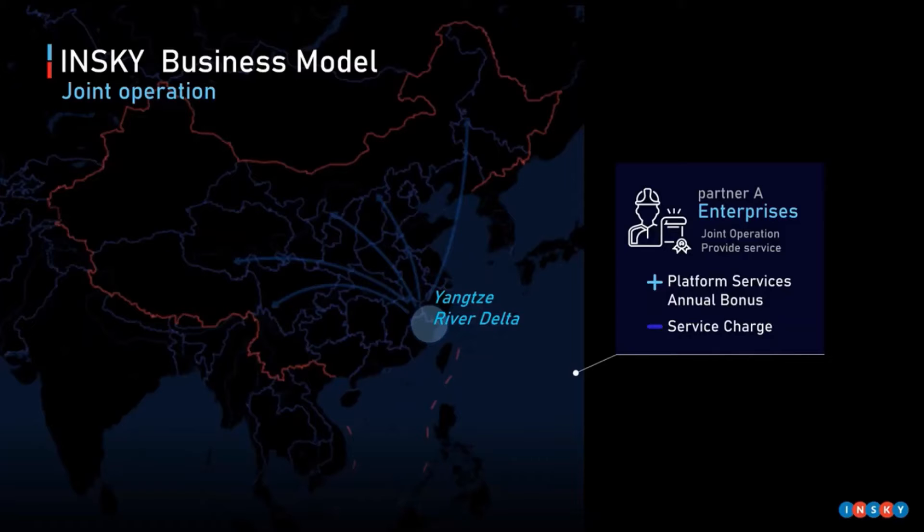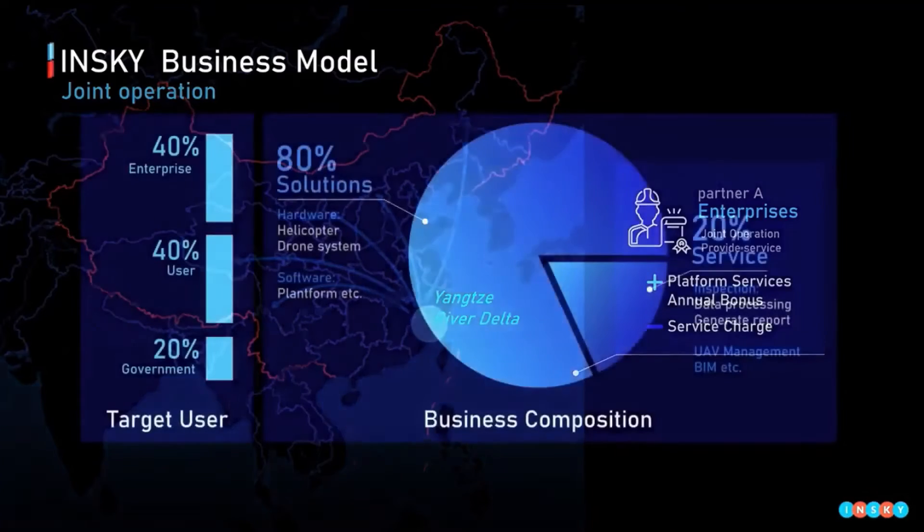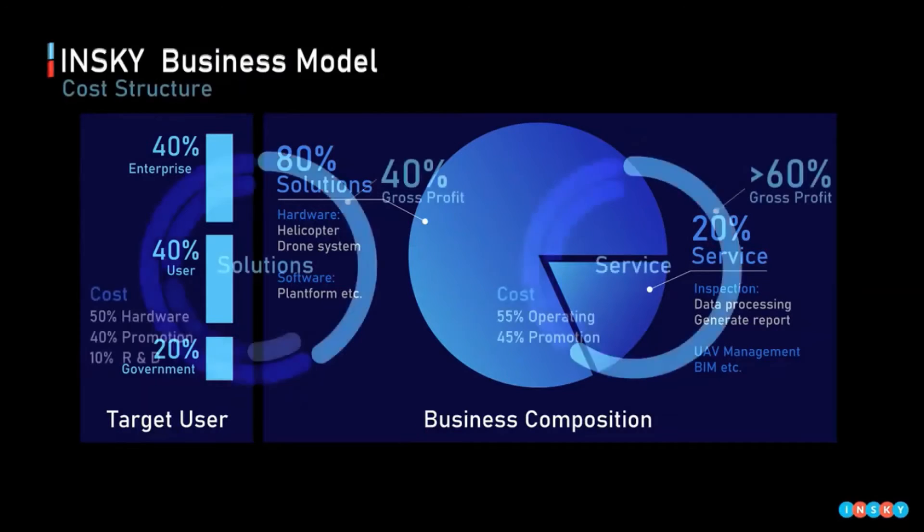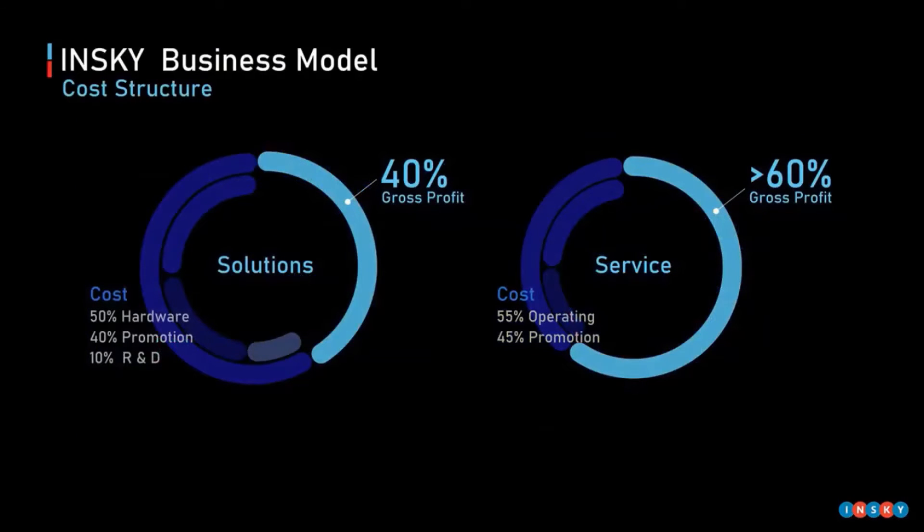We provide solutions to local curtain wall enterprises, which are responsible for the implementation of the project. Our business consists of solution and service. Solution includes custom-made drone system and platform. Service includes data processing, generating reports, and so on. In particular, our gross profit margin is more than 40% for both.